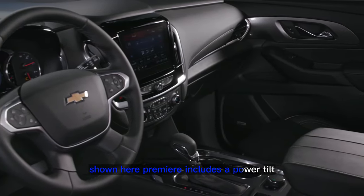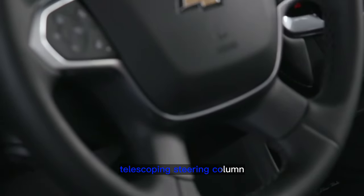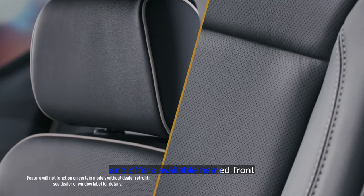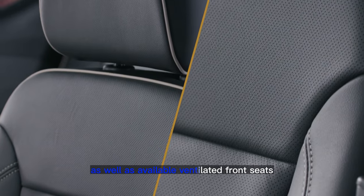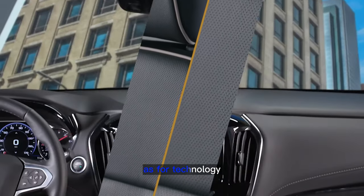Premier includes a power tilt telescoping steering column with heated steering wheel and offers available heated front and second row outboard seats, as well as available ventilated front seats.